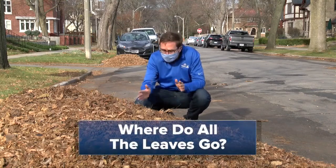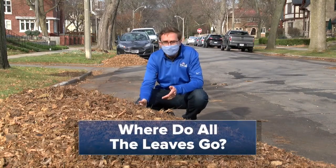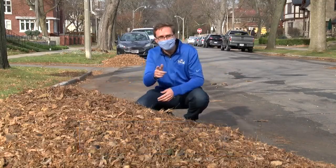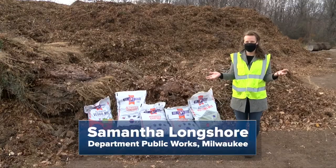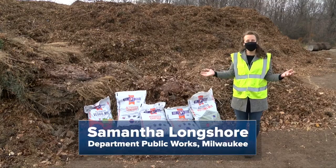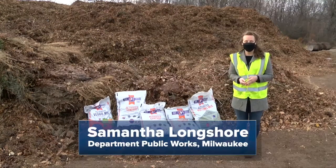There are so many big piles of leaves like this in Milwaukee. But where do they go? I'll show you. We are at the composting facility for waste management, and this is where all of your leaves go that are collected for the fall leaf program.